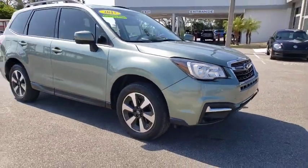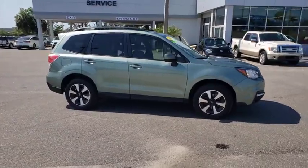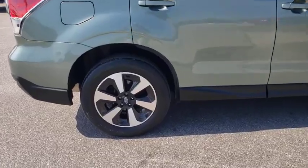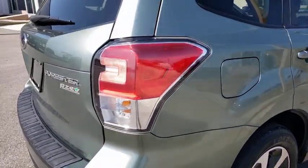Make a great choice today with the 2017 Subaru Forester. The Subaru Forester is a sensible, practical, and affordable vehicle. It has an impressive, comfortable ride and handles well. This vehicle has less than 45,000 miles.